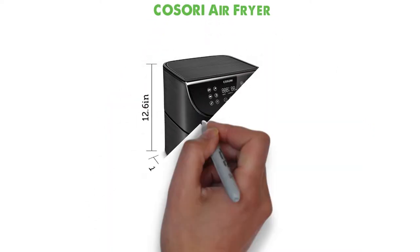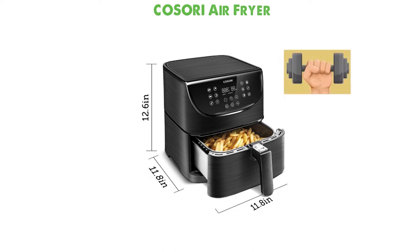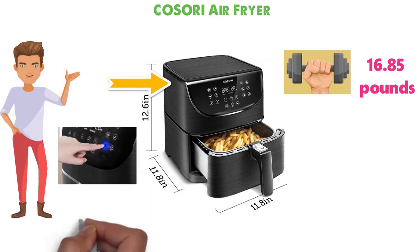Starting at number 1 we have the Kasori Air Fryer. The dimensions of this air fryer are 11.8 x 12.6 x 11.7 inches and it weighs around 16.85 pounds. This air fryer by Kasori is amazing with its one-touch LED panel allowing you to configure and choose between all the various options available.